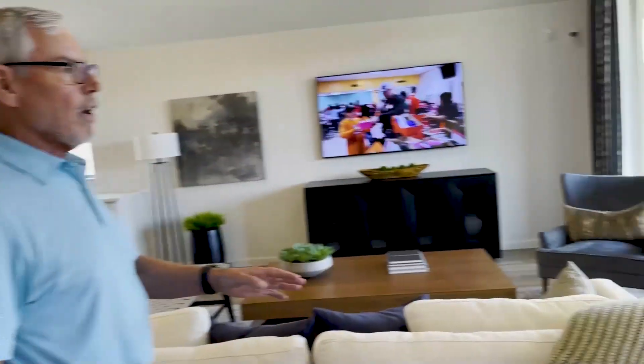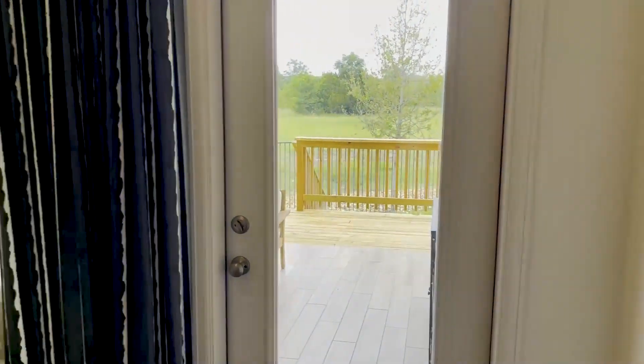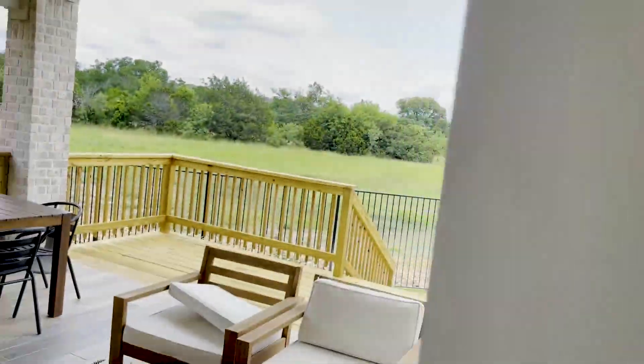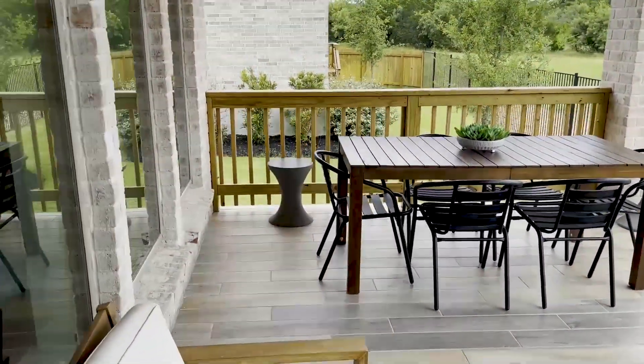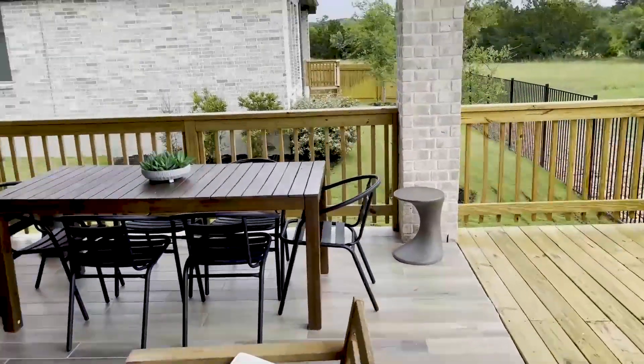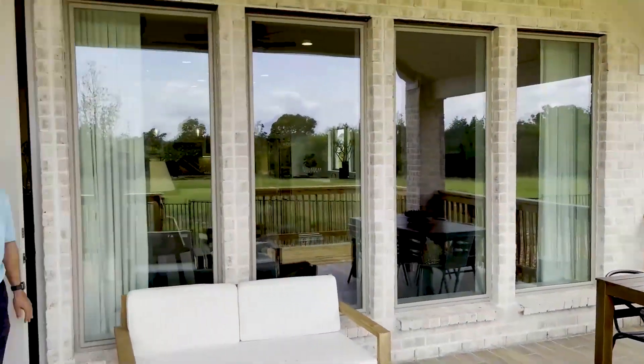Notice the size of the outdoor patio — you've got a 10 by 17 foot patio outside, with a beautifully finished ceiling. Just beautifully upgraded.